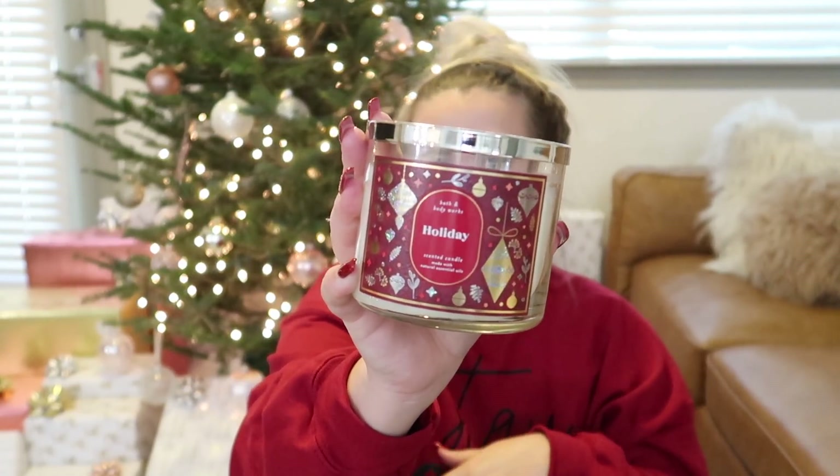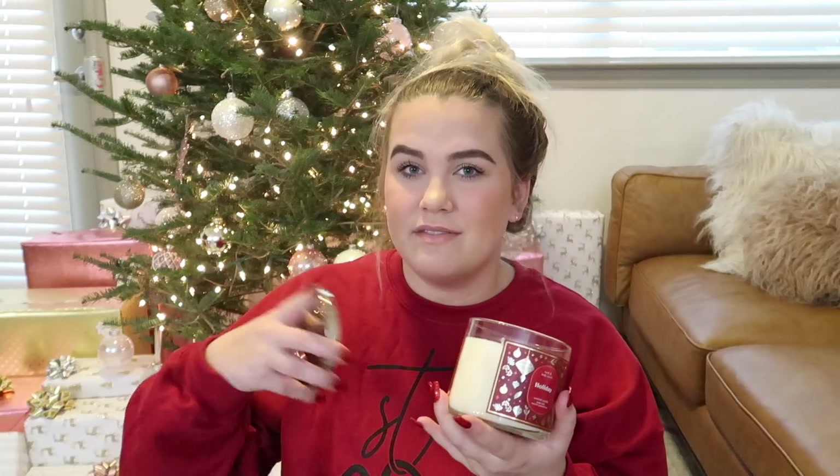Next I got A Holiday, a scent I've had in the past. It's described as red cinnamon stick, Christmas clove buds, and ground nutmeg — super spicy. I smell the cinnamon first, then the nutmeg, and then the clove as kind of an aftermath. It smells so good. I love cinnamon and holiday scents in general. On the bottom of the three-wick candles they have descriptions of each scent, which is really helpful if you want to know what types of scents you like.